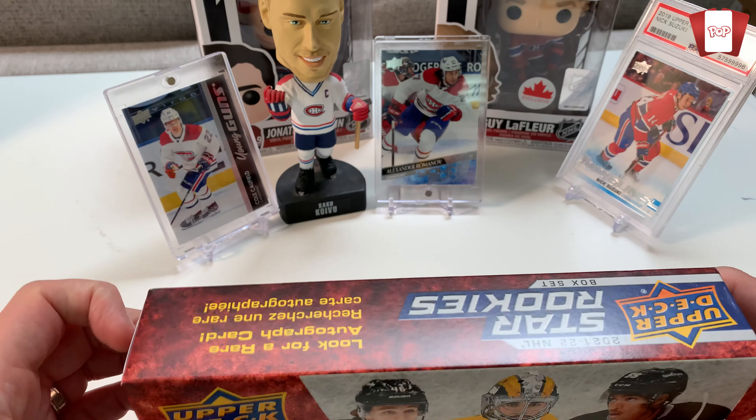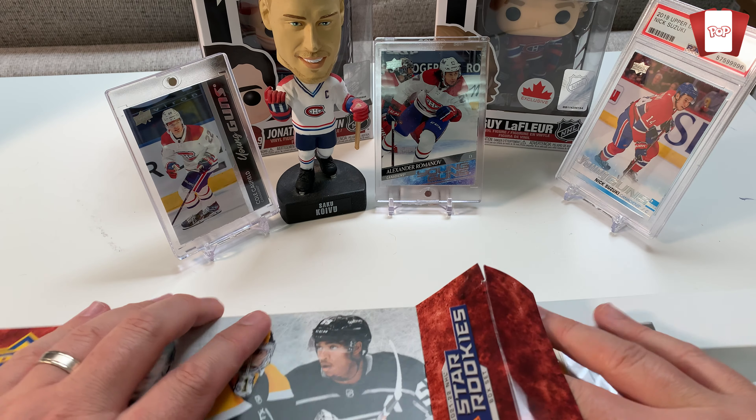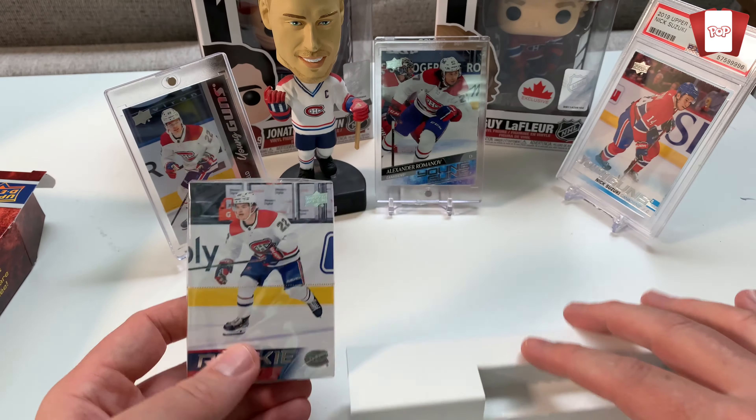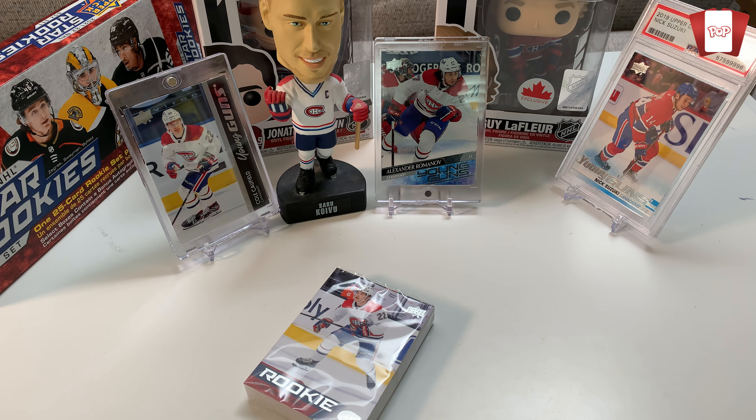Oh, that's the wrong way — what does that look like inside? Of course, yeah, they open it the wrong way. Oh there we go — oh, Cole Caufield! So guess what, he's not autographed, but I wanted his card for my Cole Caufield collection.